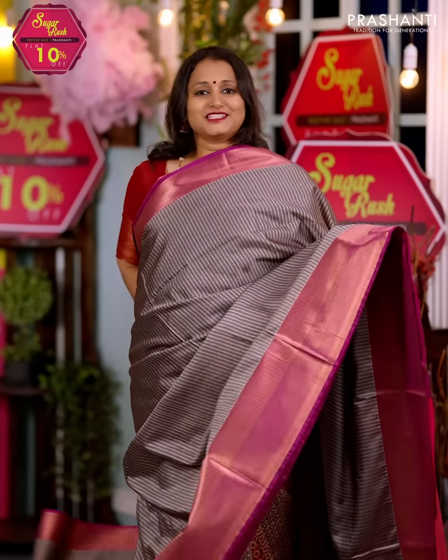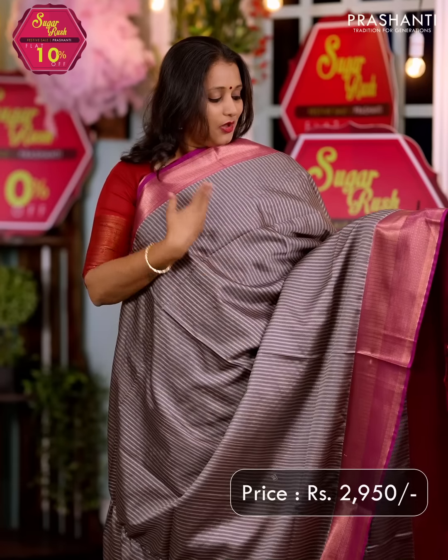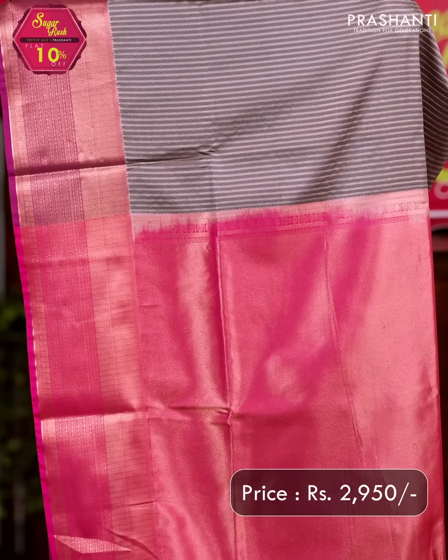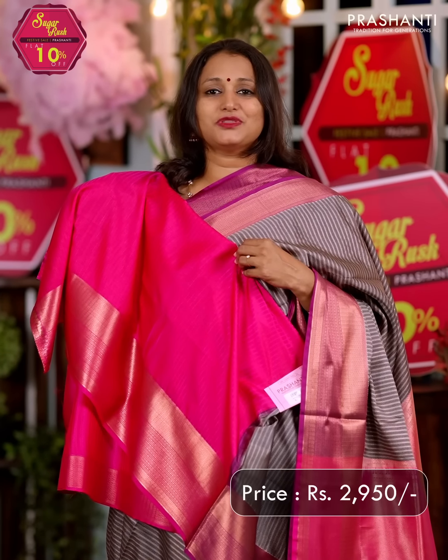Grey with pink — another beautiful saree with antique rich zari woven borders along with vertical geometric self-embossed weaves that run throughout the body. A rich contrast pallu in pink, priced at $2950.